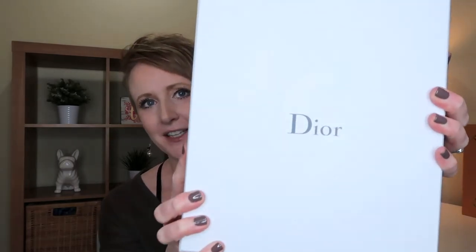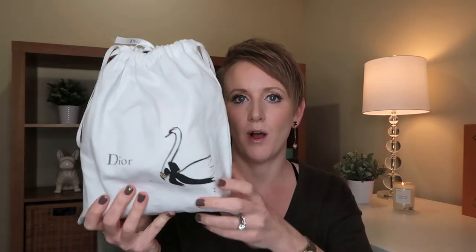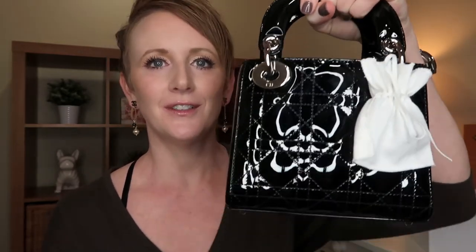You can see the box — how beautiful that is. I actually have this box displayed in my closet because I think it is so simple but really so beautiful. When you open the box, the bag is nestled in all of this beautiful tissue with a little sticker, which is still intact. They even accordion-wrap the tissue, which I think is so pretty. Here is the dust bag that the Lady Diors come in. They actually come with two dust bags — or at least I got two with this one. The Lady Diors, from what I'm told, all come with this beautiful Swan dust bag.